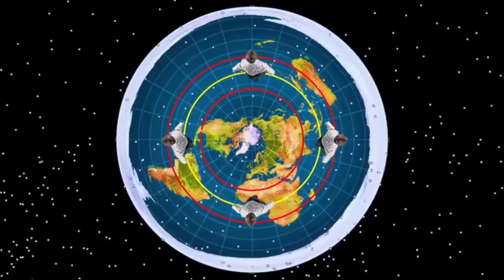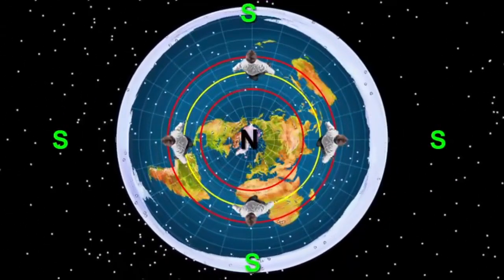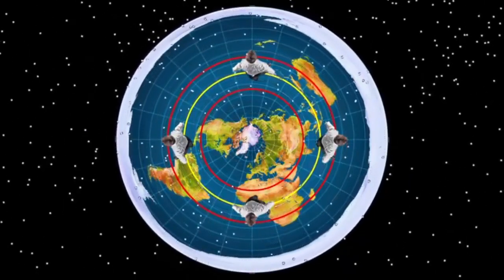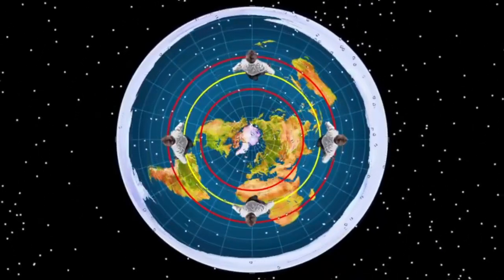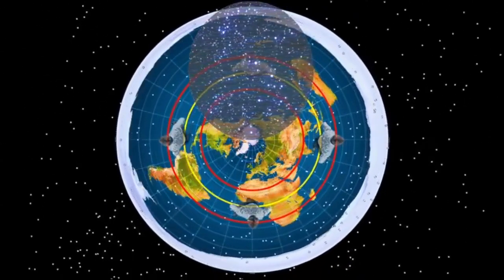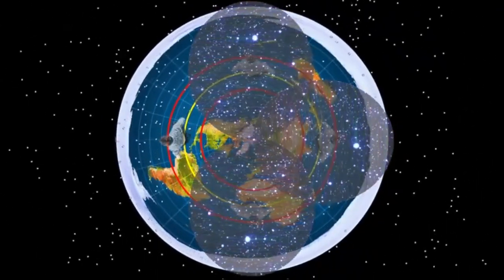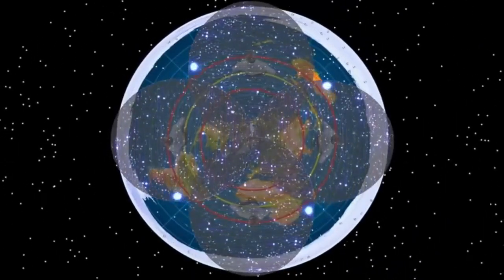Another question I've heard is: on a flat Earth, how can four people around the Earth all see the same stars at night? Well, I'd also ask how do we see the same sun? We all see the same sun because it rotates around and gives us our daytime. The stars rotate around at each other's nighttime. Each person has their dome of perspective — their field of view — at a 6,000-mile radius. As the stars rotate around, each person in turn sees the same stars during their night.